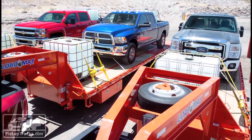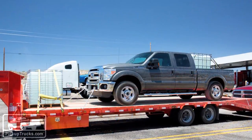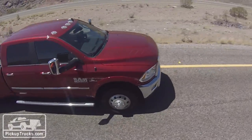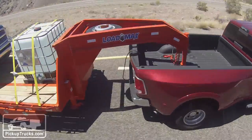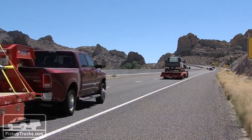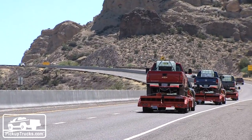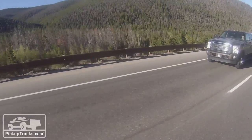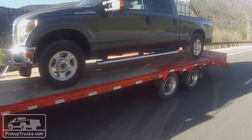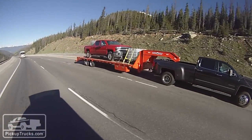Our second week of testing started in Las Vegas, where we required each of the three truck makers to bring us the exact trucks we had for week one. This time we'd be towing flatbed gooseneck load-trail double-axle trailers with payload weighing about 20,000 pounds. Our first test in week two was a flat-out run bottom to top at the infamous Davis Dam hill climb, where we also conducted exhaust brake testing. After Davis Dam, we towed our monster trailers with our one-ton turbo diesels along I-70 to the Eisenhower grade in Dillon, Colorado for another wide-open-throttle bottom-to-top run and exhaust brake test.